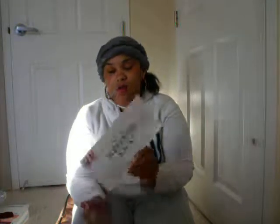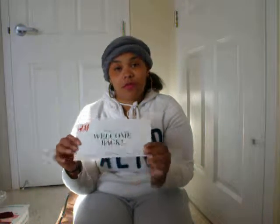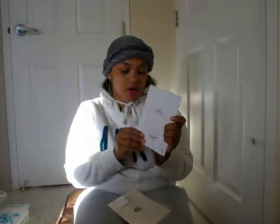The next thing I received was from H&M and it was just a welcome back online offer. The offer was 40% off one item and free delivery. I was really happy about that because H&M is like one of my favorite stores.